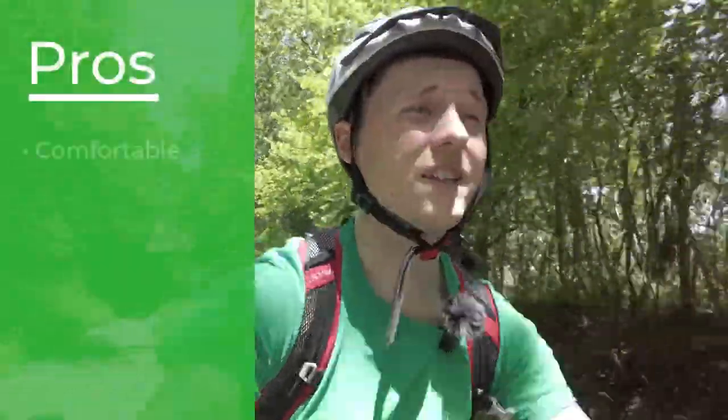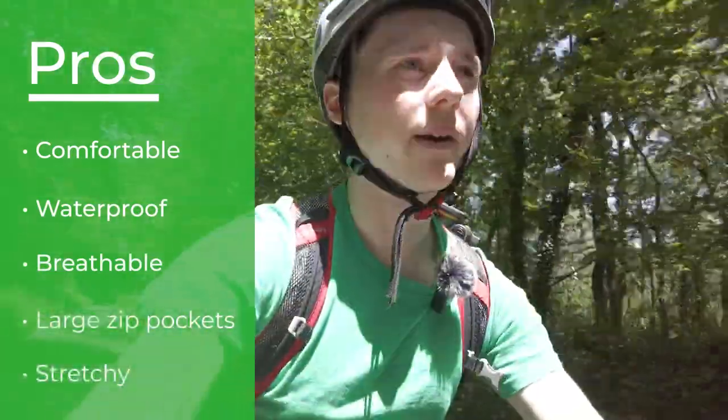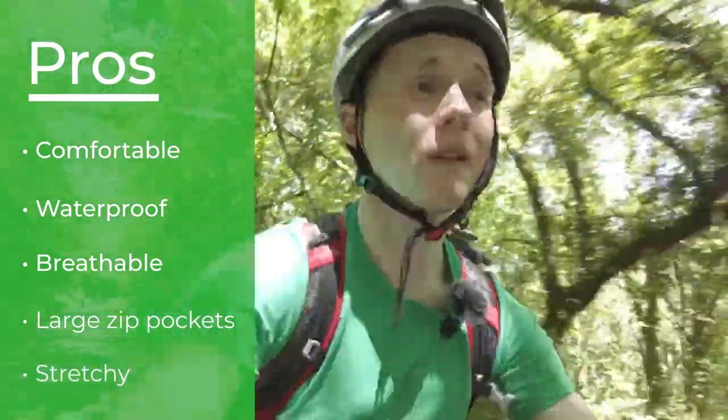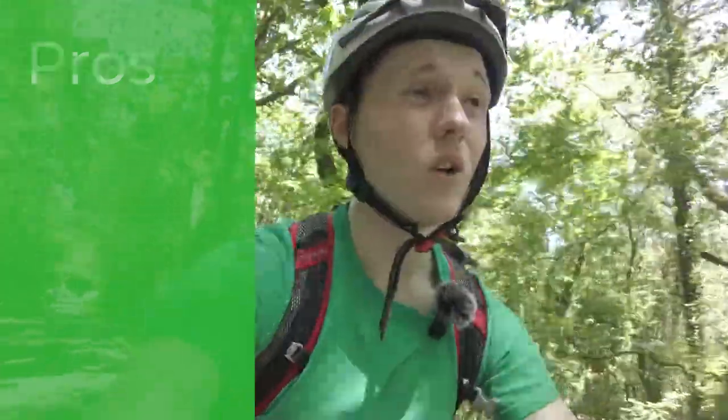One of my favourite features of these trousers is that they're breathable. I remember years ago wearing some plastic walking trousers and my legs were really sweating — it was just such an unpleasant experience. With these, you could go quite a few hours hiking or even cycling and still stay dry.